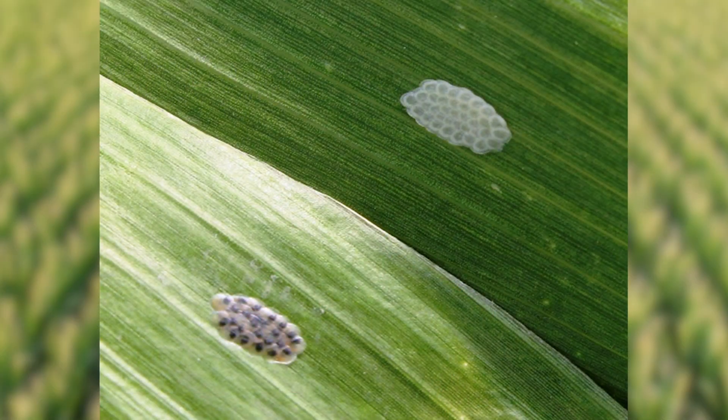So be on the lookout as you're scouting your fields. The European corn borer female moths always lay their eggs on the underside of the leaves. As you're out in your corn fields and looking, flip over a few leaves and see if you can find egg masses.